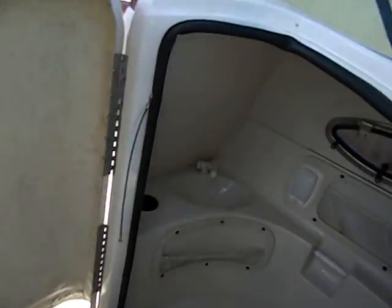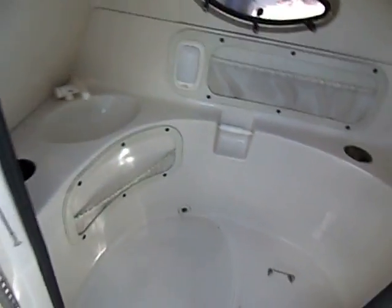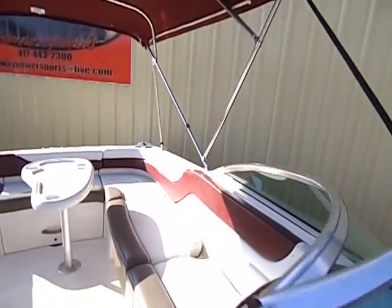Underneath the passenger side you do have a bathroom area complete with a sink, window, and light just as you see it in here. Great compartment — you can also turn that into any kind of storage or whatever else you needed.